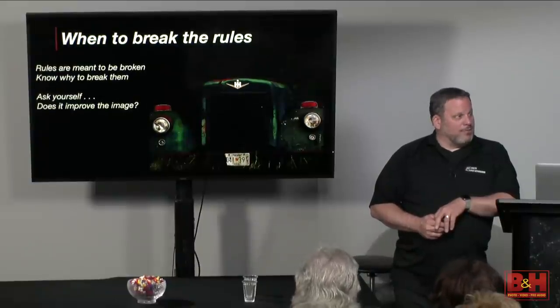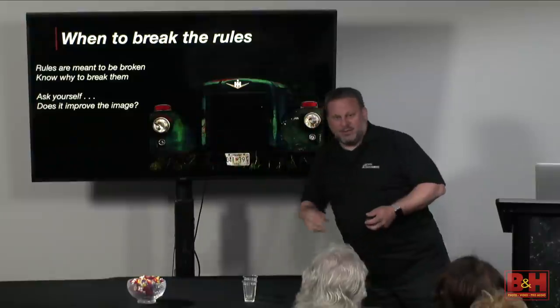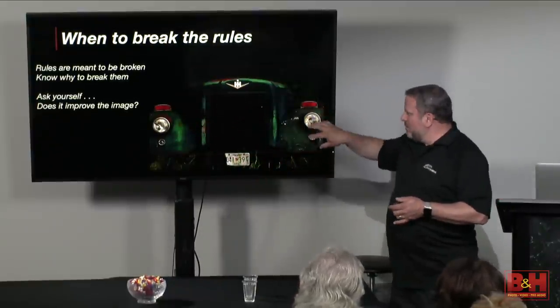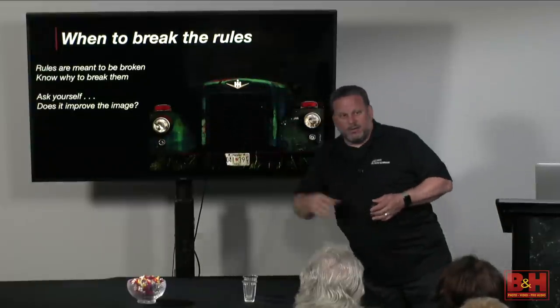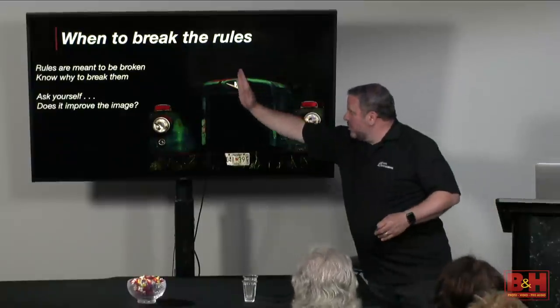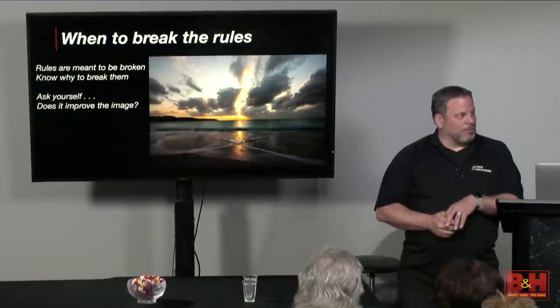Bullseye composition — I have another version of this where I cut the car in half vertically, and I think I like that one better. For me, this speaks to the rule of odds. I see this, this, and that — three main areas that grab my attention. You could argue there are four, but for me the main areas are here, here, and there. I like the other version better where you split this down the middle — but both have their strengths.